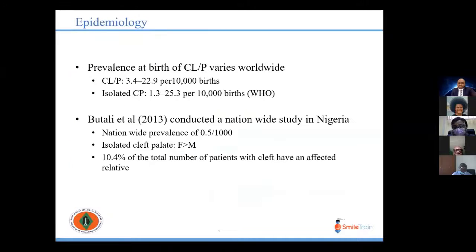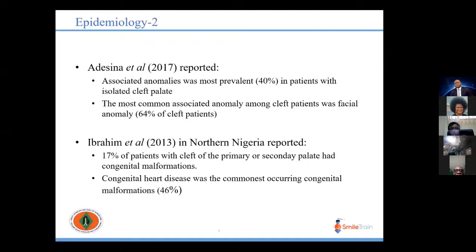The prevalence of cleft lip and palate varies worldwide according to geographical location. Isolated cleft palate has a reported incidence of about 1.3 to 25.3 per 10,000 live births. A nationwide study conducted by Boutali et al. reported a prevalence of 0.5 per 1,000 live births with a female predominance in isolated clefts of the palate. Other local studies by Adesina et al. and Ibrahim et al. have reported anomalies associated with clefts in general, especially isolated clefts of the palate.